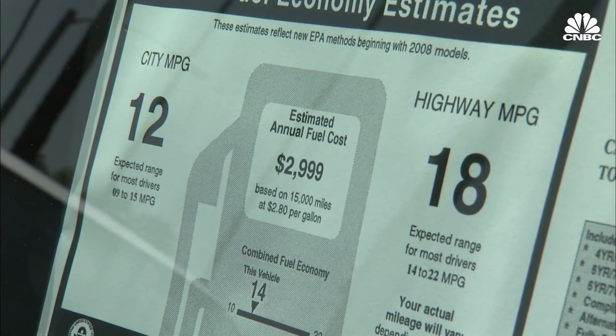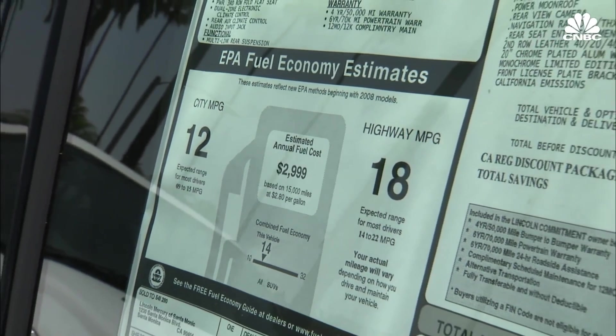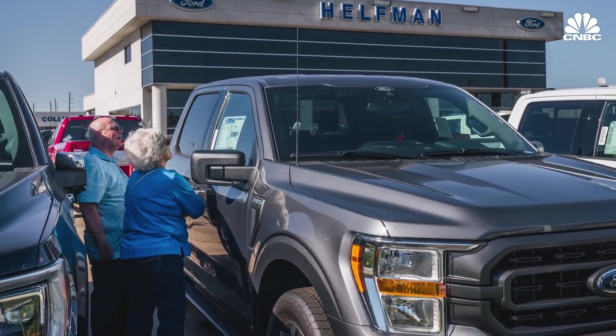Some vehicles aren't required to include any information on their window stickers. The Labeling Act also doesn't cover any of the big pickup trucks, such as the Ford F-250 or the Ram 2500. So you don't know how American those vehicles are when you look at their stickers.